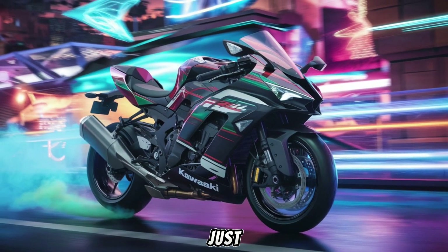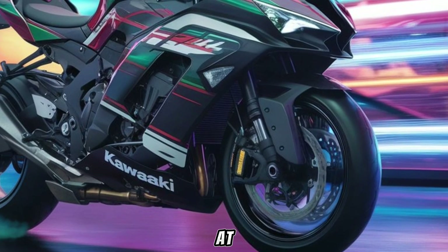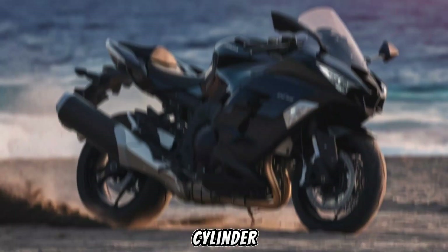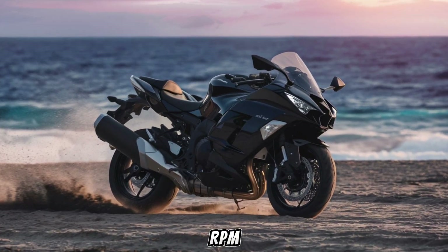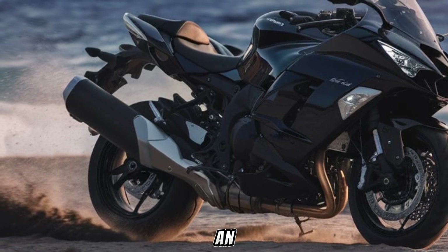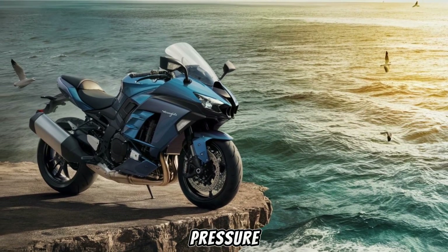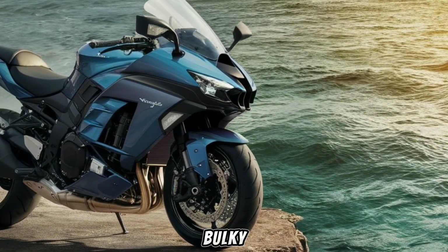The 2025 Ninja H2 is not just a machine — it's a marvel of engineering. At its heart lies a 998cc, 4-cylinder, supercharged engine built for high RPM performance. Kawasaki's in-house designed supercharger compresses air at an astonishing 2.4 times atmospheric pressure, delivering unprecedented power without the need for a bulky intercooler.